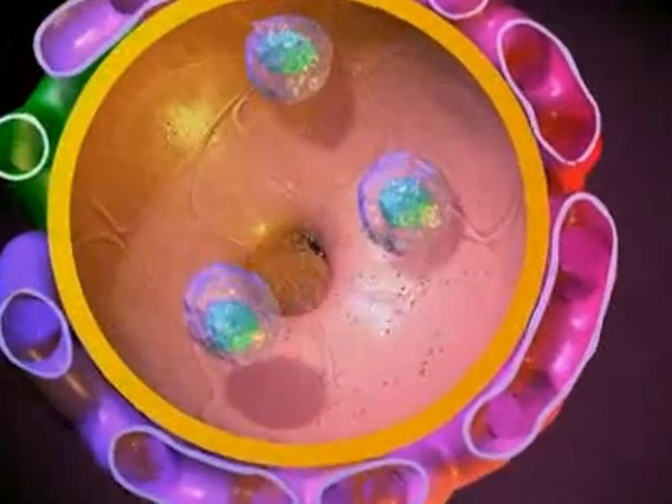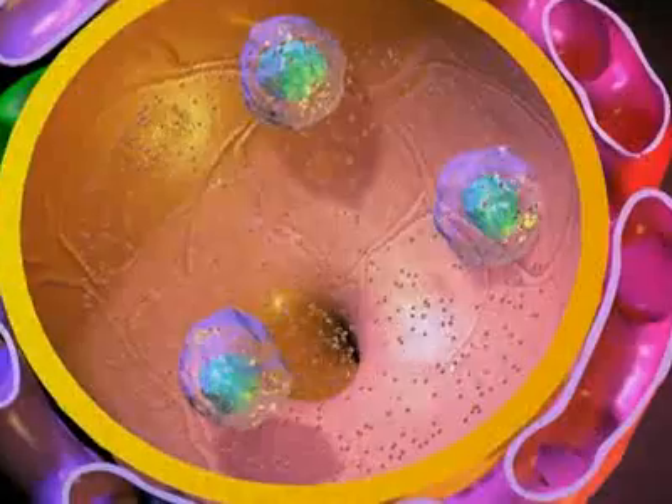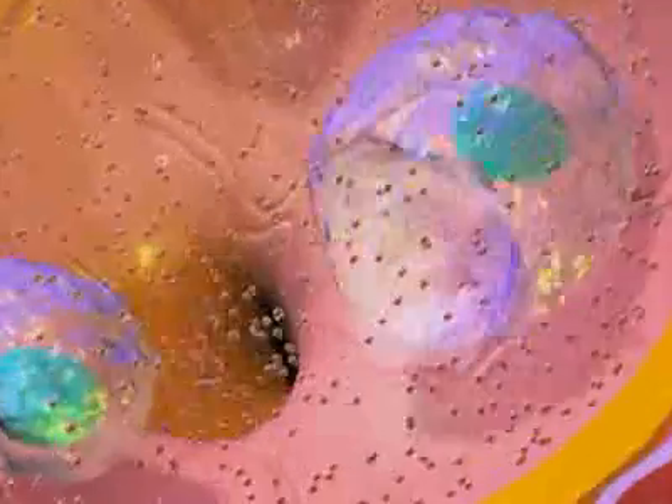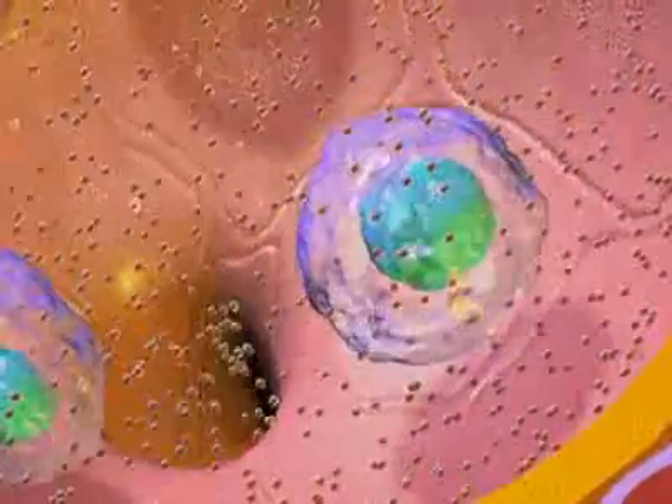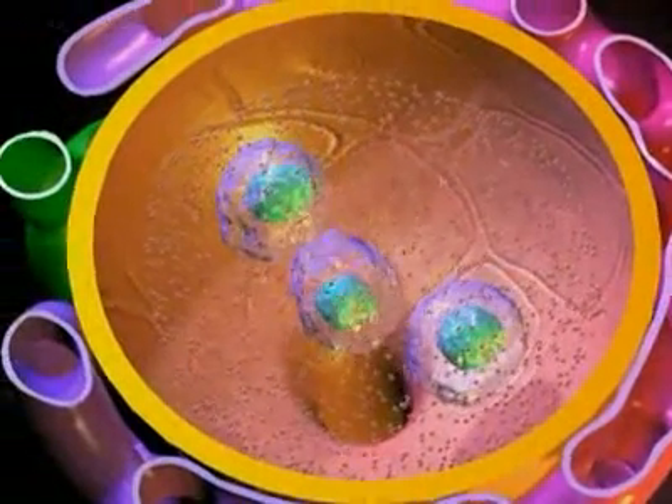In the alveolar spaces, immune cells called macrophages engulf the spores and attack them with enzymes. Although some spores are destroyed, many others survive the immune attack.